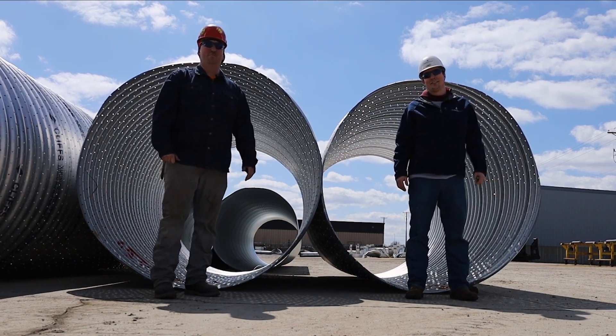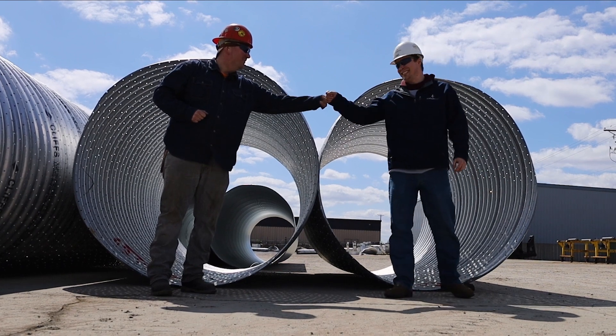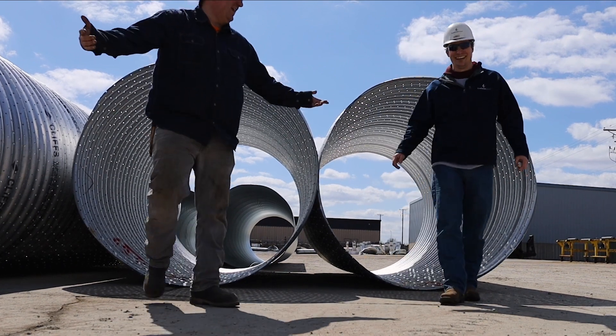Hi, I'm Bryce from True North Steel. And I'm Mike from True North Steel. And this is Shop Talk. You forgot the fist bump — you made it weird. I didn't make it weird.